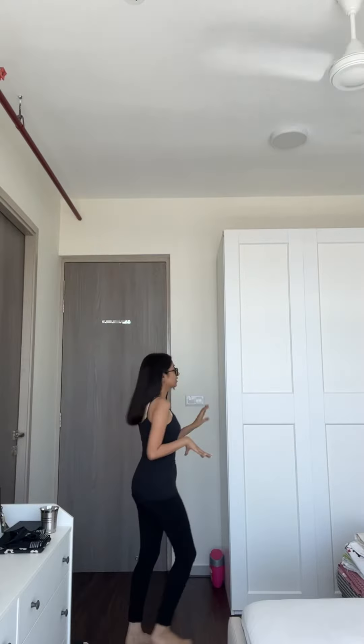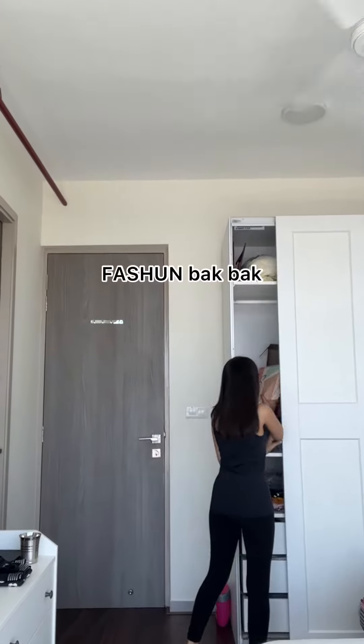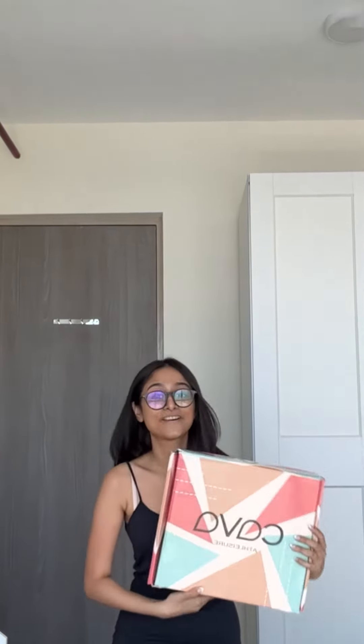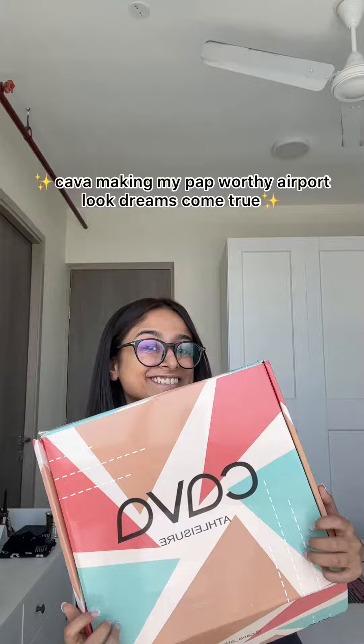Get ready with me for the airport. It's gonna be a slightly edited video — I'm gonna break down my airport outfit for you guys. It's from Kava.